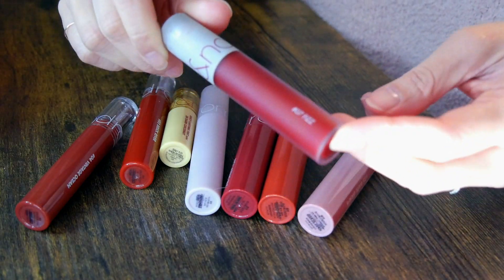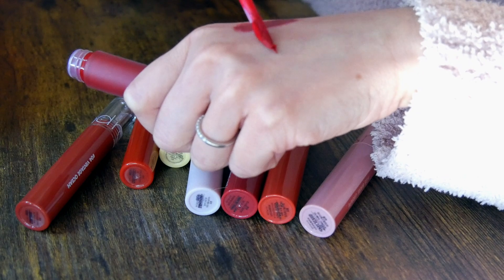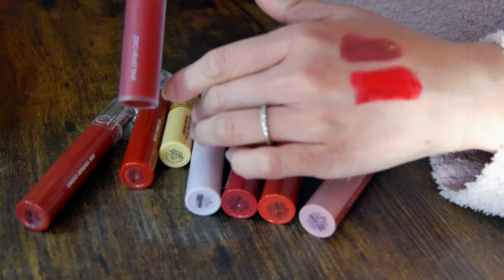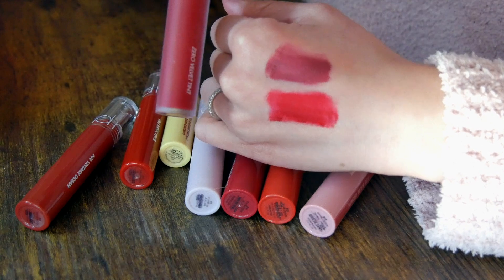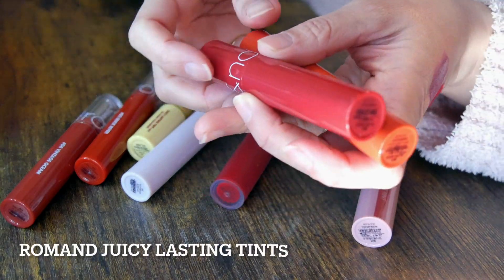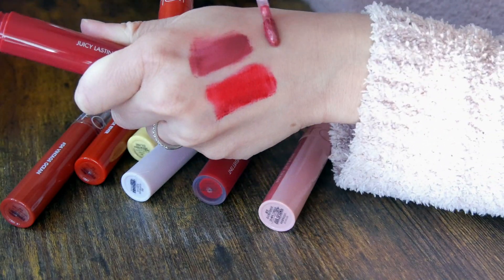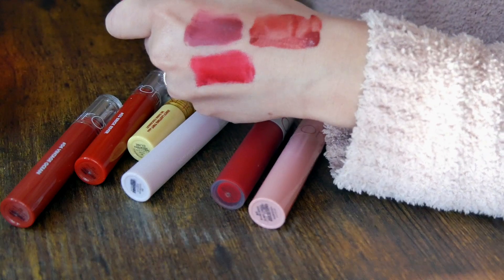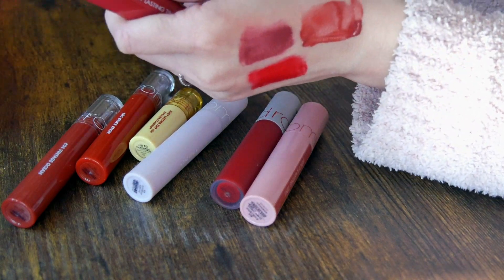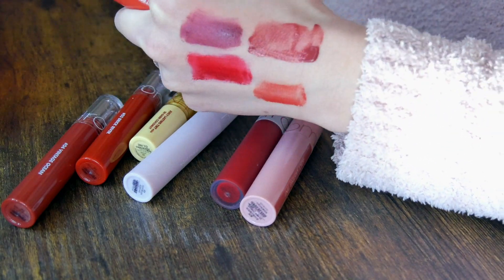The next tint I got as a gift from a friend — this is their Zero Velvet Tint in number seven Fizz. It's a really, really flattering bright red — a true red, slightly cool-toned, and it makes your skin look paler. Then these two are from their Juicy Lasting Tint line. This is the famous Fig Fig, a natural pink color — you can see how much more watery it is compared to the others. The other color I have is Pink Pumpkin, a really pretty light coral.